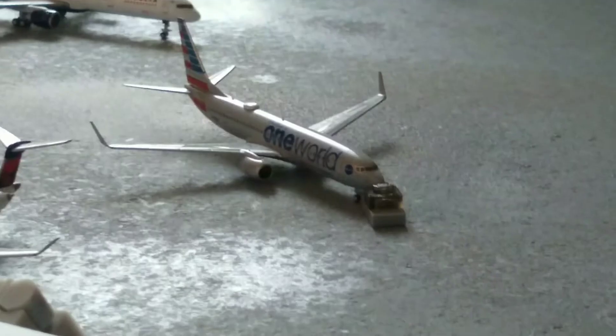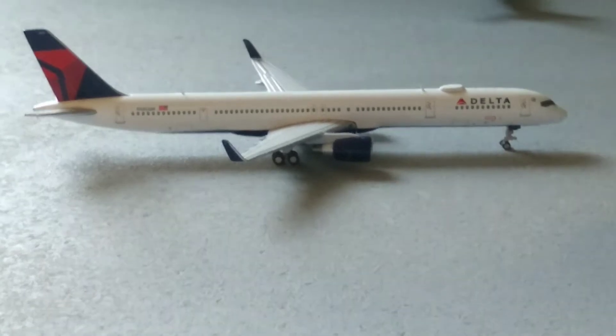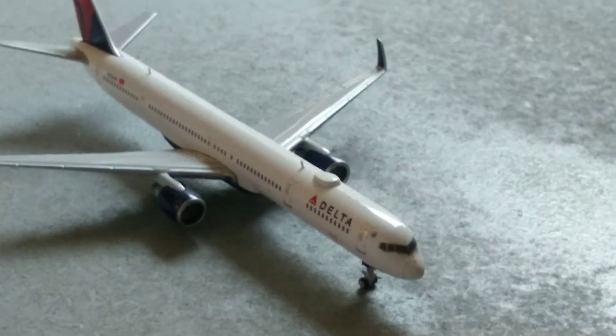Here we have an American 737-800 in the One World livery. He just pulled out of the gate and is about to head out to Dallas-Fort Worth International Airport. Here we have a Delta 757-300 just about to pull into the gate that American was in.